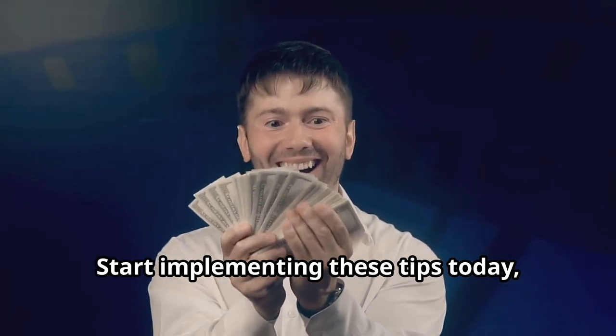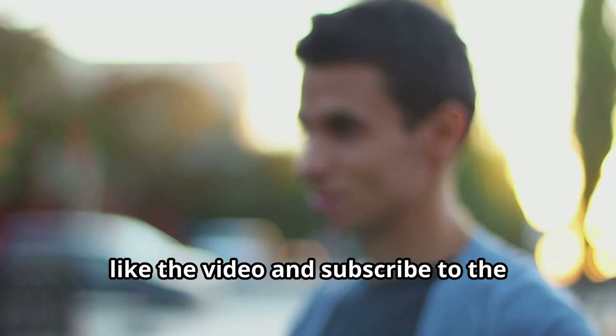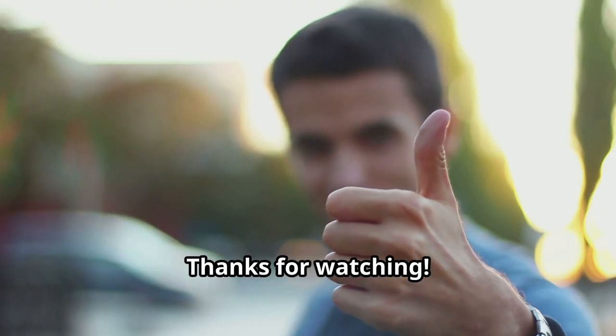There you have it. Start implementing these tips today and watch your savings grow. If you found this helpful, like the video and subscribe to the channel for more money-saving tips. Thanks for watching.